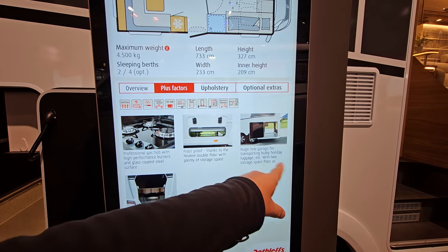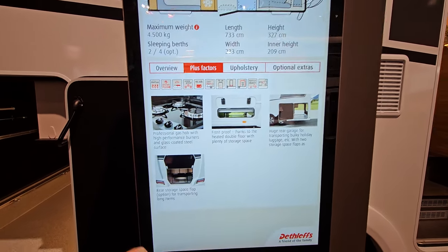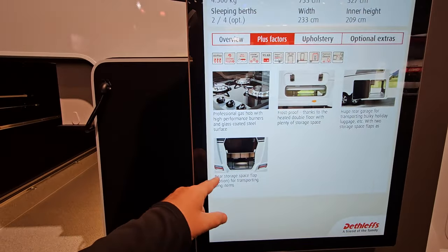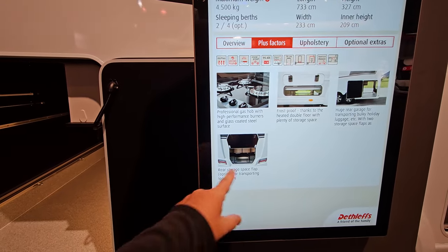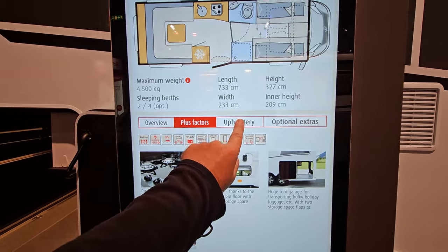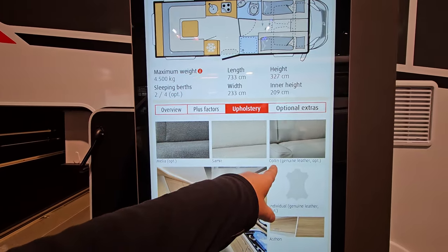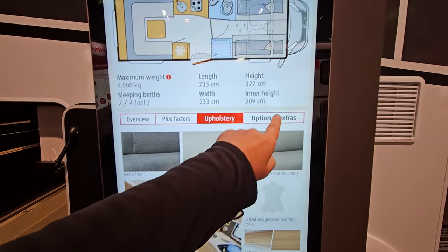Huge rear garage for transporting bulky holiday luggage with two storage flaps as standard. Rear storage space flap option for transporting long items — we saw that as well. Upholstery options include Melia, Samia, and leather.